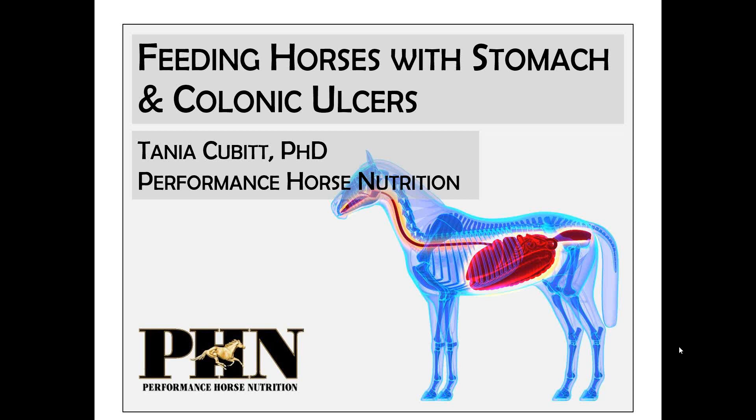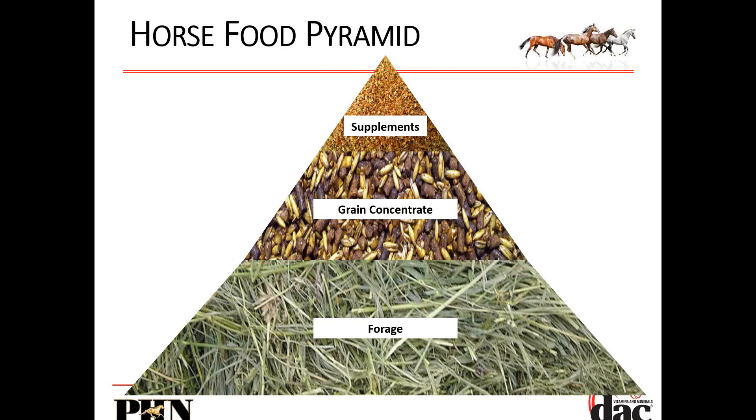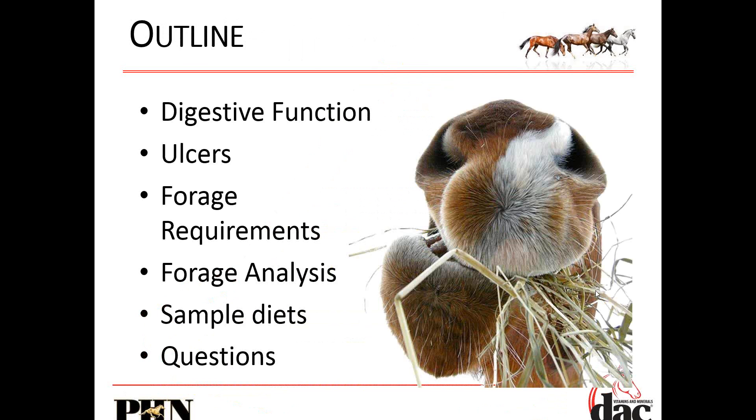Thanks everybody for joining this webinar. We're going to talk about gut health, specifically stomach and colonic ulcers. What is most important to remember is that while we are in the industry of talking about supplements, they are very small in their requirement compared to the rest of the diet. The forage, the hay and pasture, is the most important part of the horse's diet. As we go through this talk, I want to show you why we have all of these gut health issues at present and why this has become such a big problem.